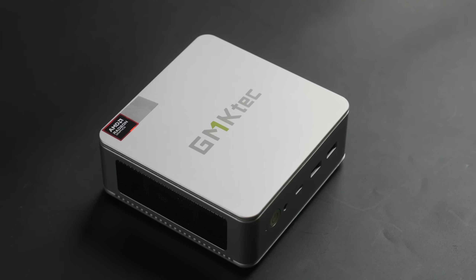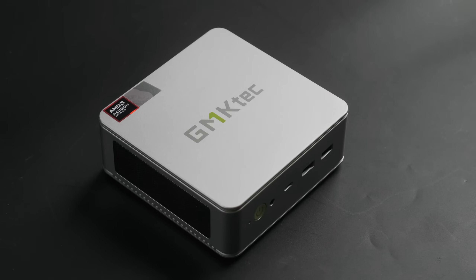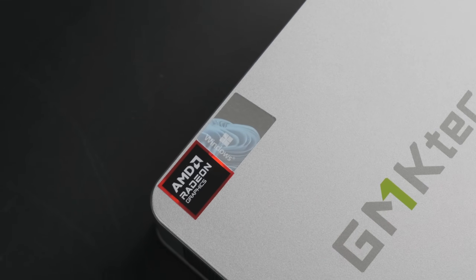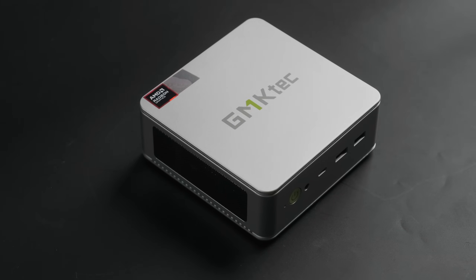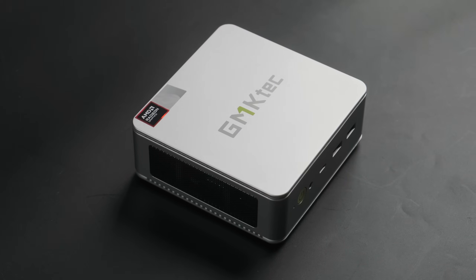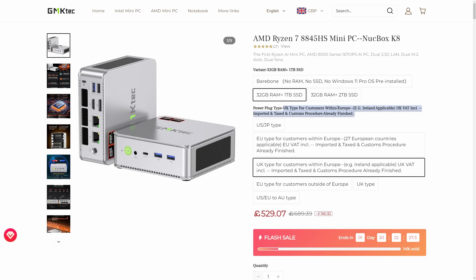Whatever upgrades have been made to the APU, they're only as good as the PC they're built into. I'm testing out the 8845HS in the K8 from GMK Tech, which they kindly provided for this review but haven't had any input or feedback on ahead of time. This is available as either a bare bones or pre-configured kit, with the base unit costing about £400 and the maximum spec — 32GB of RAM and a 2TB Gen 4 SSD — coming in at about £560.